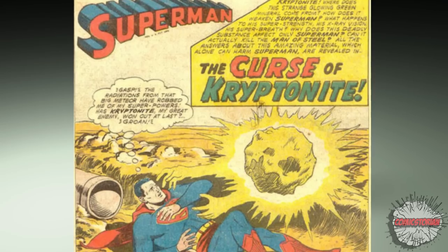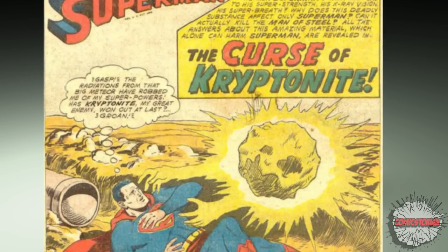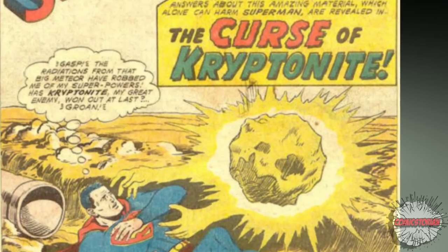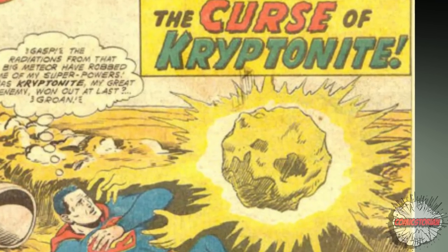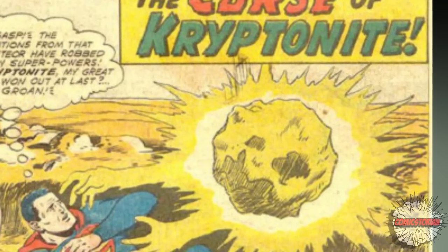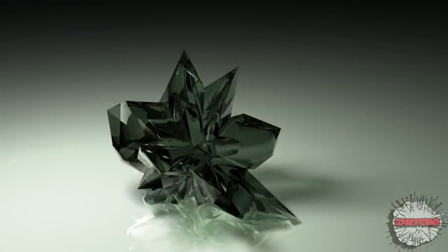Gold Kryptonite has the power to completely remove a Kryptonian's powers. There is no cure for it, and it will affect any Kryptonian within two feet of it. This Kryptonite was mentioned in Smallville by Clark Luthor — the Clark Kent of an alternate universe raised by the Luthors — showing that Gold K can cause permanent injuries to Kryptonians in that reality. But in the standard comic book universe, it would just remove a Kryptonian's powers.